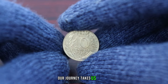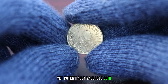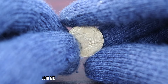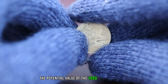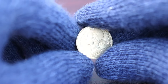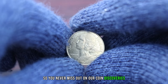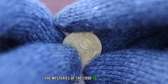Our journey takes us to 1990 as we explore a small yet potentially valuable coin — the 1990 10 centimes. Could this unassuming coin be a small fortune in disguise? Join me as we unravel the secrets and explore the potential value of the 1990 10 centimes coin. Make sure you're subscribed and hit that notification bell. Now let's delve into the mysteries of the 1990 10 centimes coin.